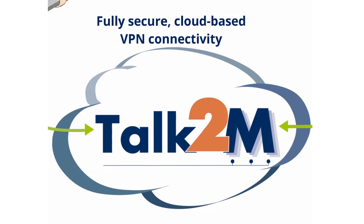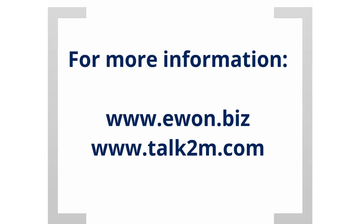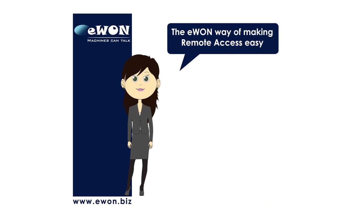If you'd like to have more information about our products, go to our website at EWON.biz, and for more information about our cloud-based solution, go to Talk2M.com.